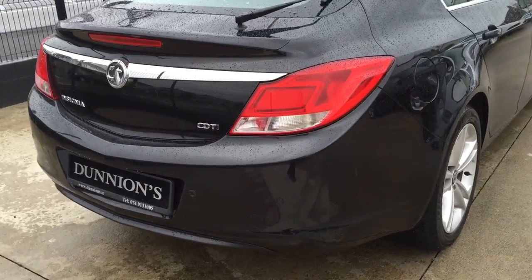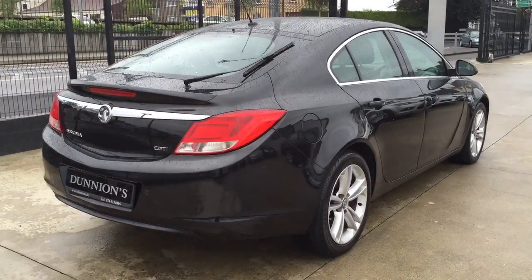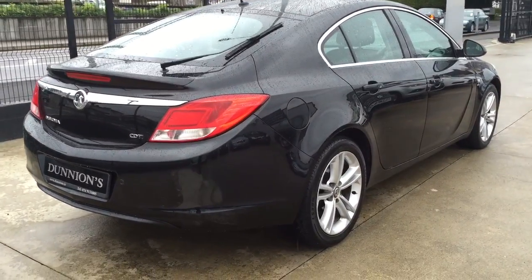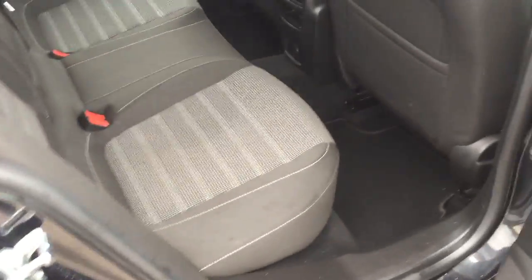New clutch and flywheel, previously settled under warranty by Vauxhall.